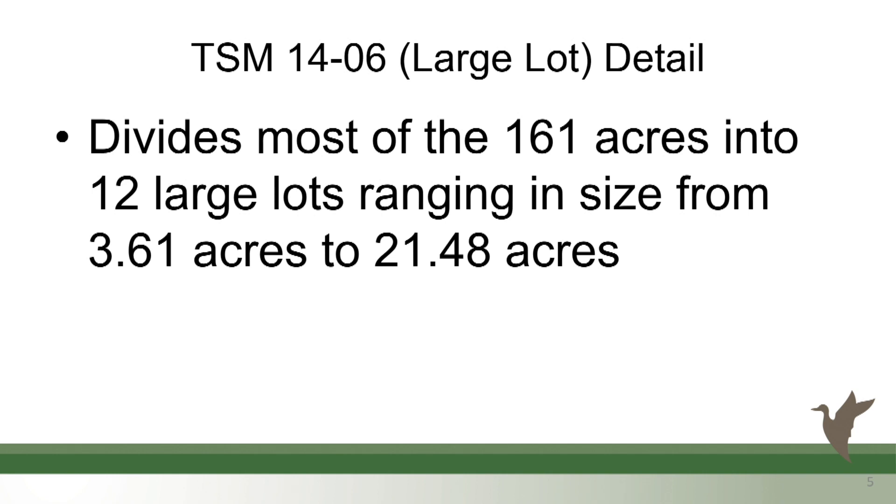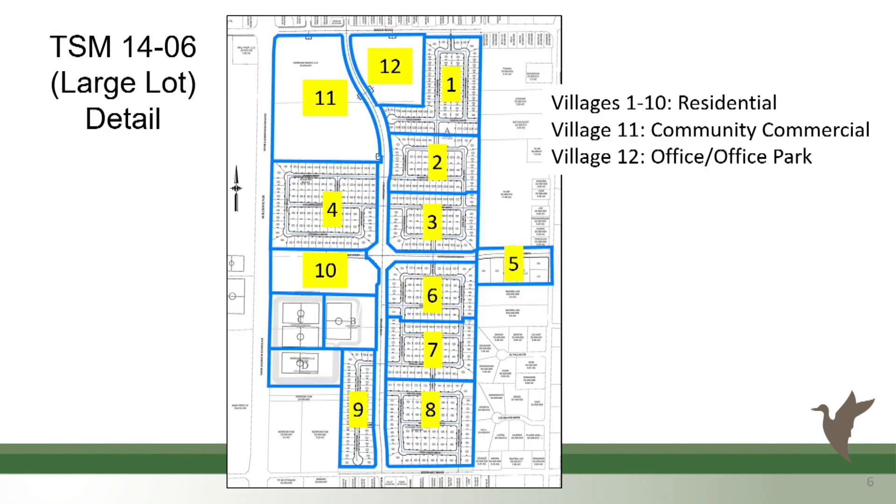A little reference on the types of maps — there's a large lot and a small lot. Even though we called it phase one, it's going to come in in chunks. There's 161 acres, 12 lots, ranging in size from 3.61 acres to 21.48 acres. The developer could come in, parcel this 161 acres up into these 12 parcels, individually sell those off, and then those would be incremental phases. Then you would have phase one or phase 12 come in with another subdivision lot under the small lot subdivision that would trigger all the improvement requirements.